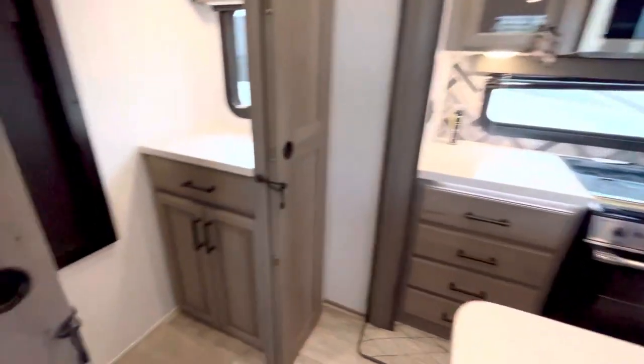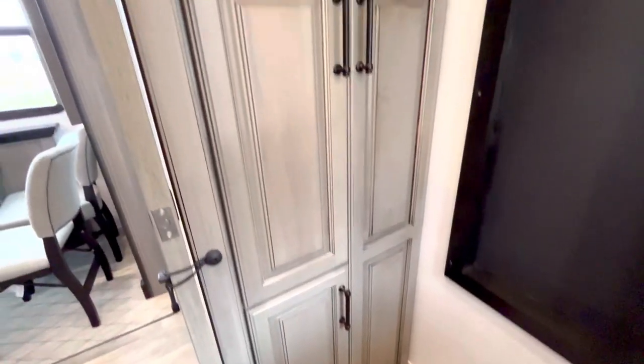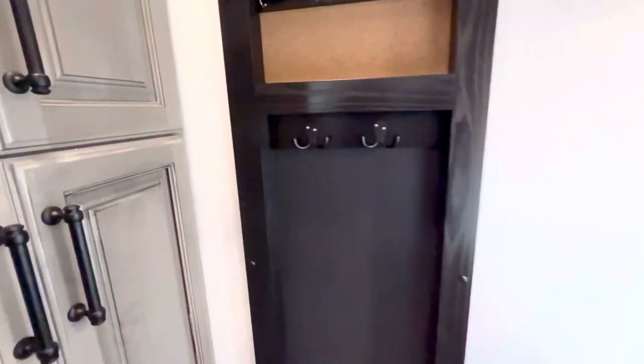This is the BP, the butler's pantry. You've got a lot of storage here - see how deep that is? You could put tall items in there. There are a couple more cabinets up here, and you can see those hidden residential hinges and a place to hang up a coat.